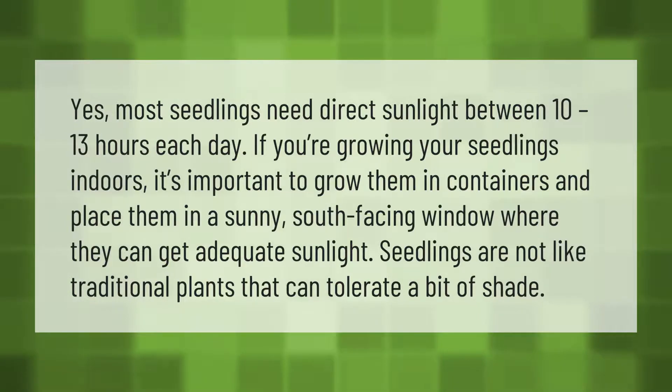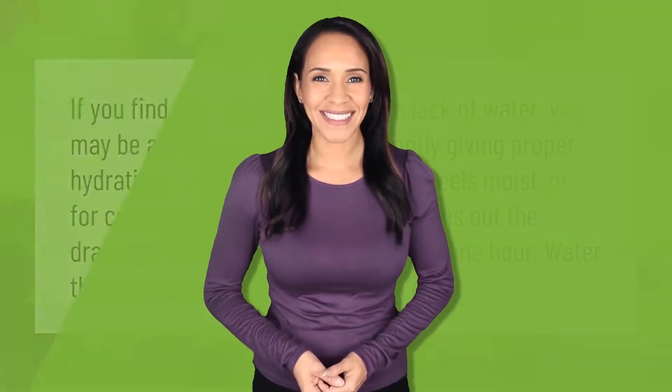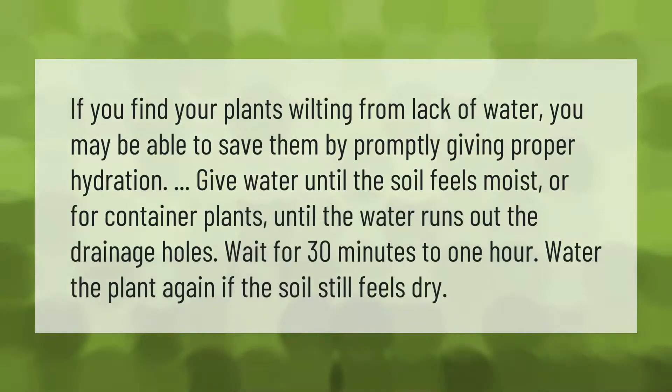Seedlings are not like traditional plants that can tolerate a bit of shade. If you find your plants wilting from lack of water, you may be able to save them by promptly giving proper hydration.